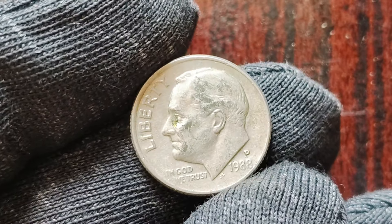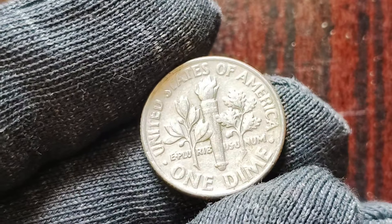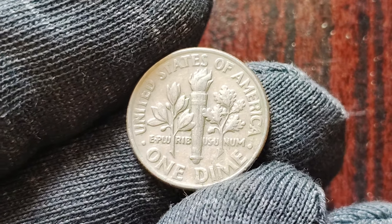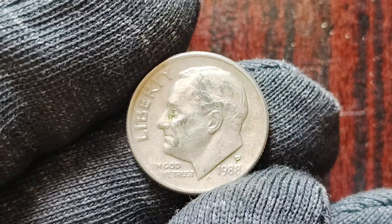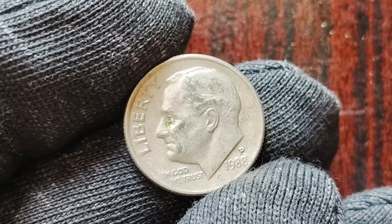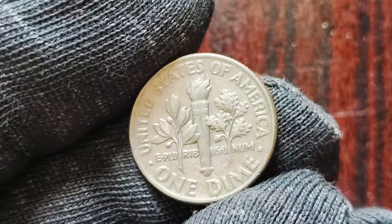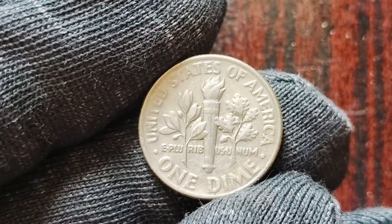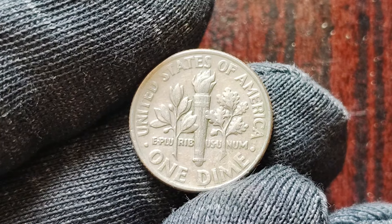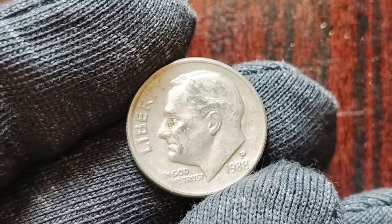If you come across one of these oversized 1988 P-Mint Mark one dime coins in your collection, you could be looking at a potential windfall. There have been reports of these error coins selling for upwards of $1 million at auctions and private sales. Finding one is like finding a needle in a haystack, but stranger things have happened in the world of coin collecting. To determine if your 1988 P-Mint Mark dime is one of these rare error coins, carefully examine the coin for any abnormalities — look for signs of doubling, extra thickness, or an overall larger size compared to a standard dime. If you suspect you may have one, have it authenticated by a professional coin grading service.